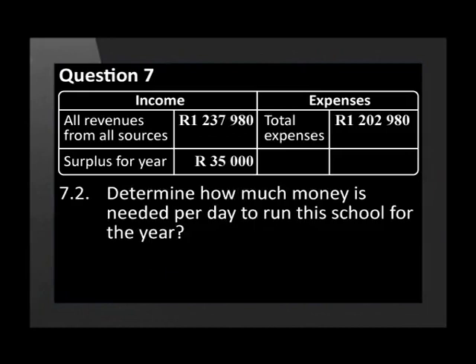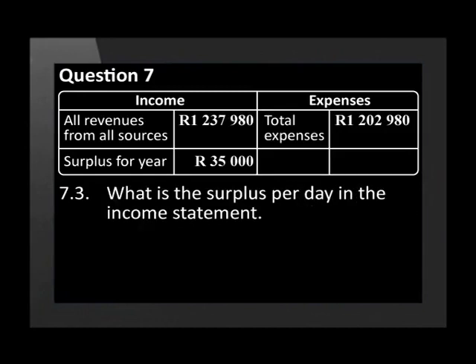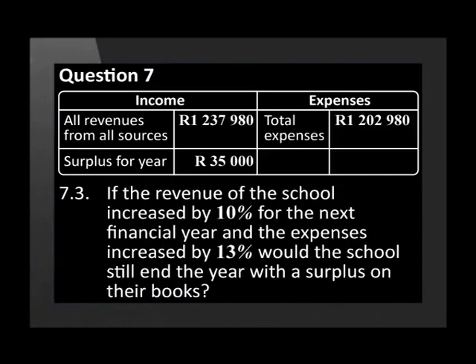Determine how much money is needed per day to run this school for the year. What is the surplus per day in the income statement? If the revenue of the school increased by 10% for the next financial year and expenses increased by 13%, would the school still end the year with a surplus on their books?